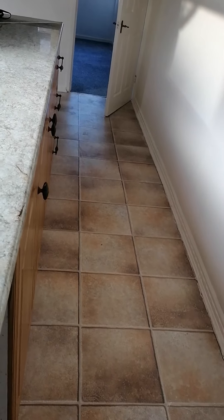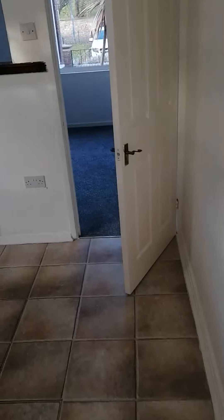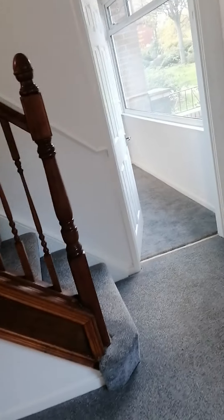So we come back in, back through the kitchen, back through the dining room, and we go up the stairs where we have three bedrooms and a family bathroom upstairs.